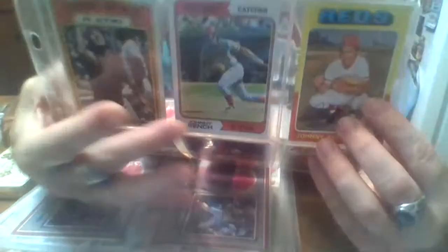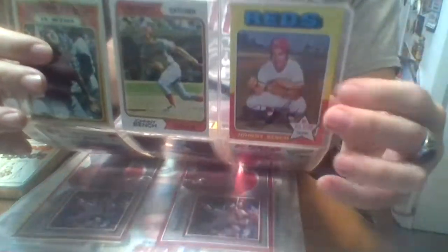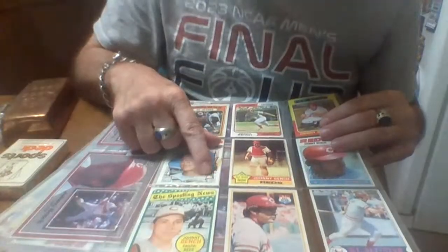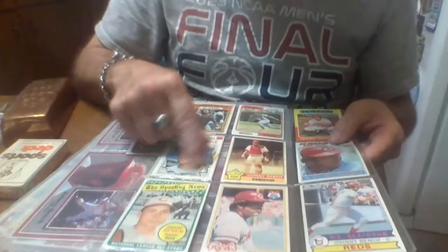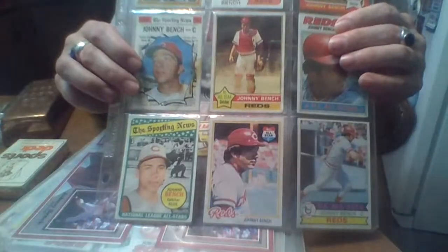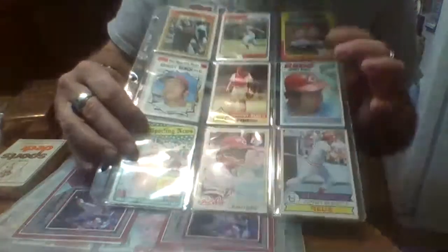This one — gosh, this is a sticker. '72 in action, '74, '75. This was messed up — no, it's not on the card, it's on the sheet; I don't know what got on my sheet. So the card's okay. '76, '69 Sporting News, '79, '77, '78.